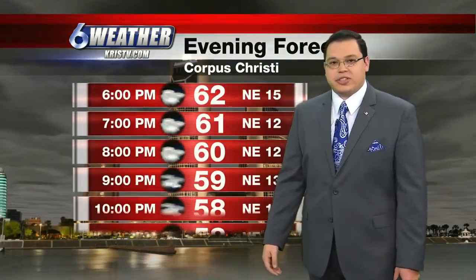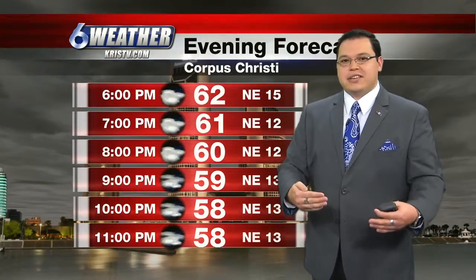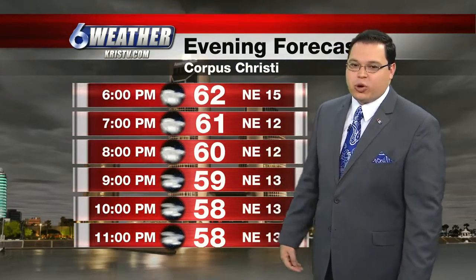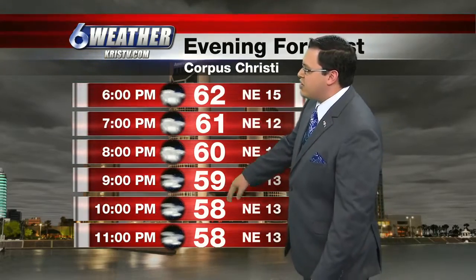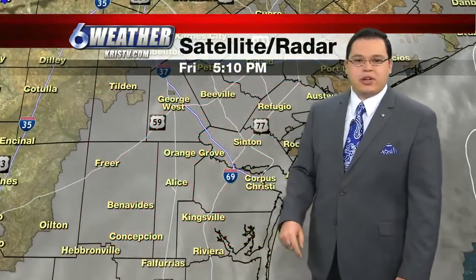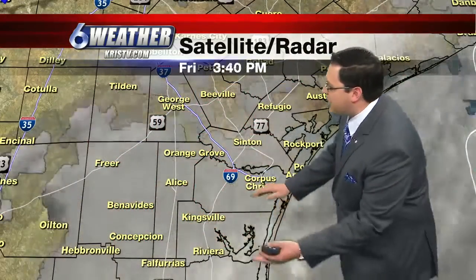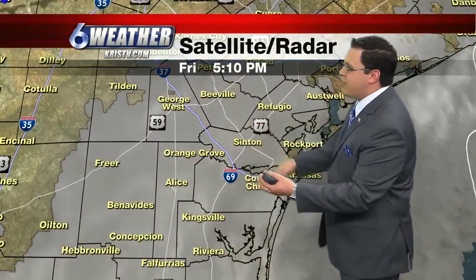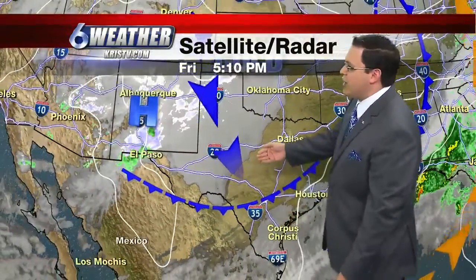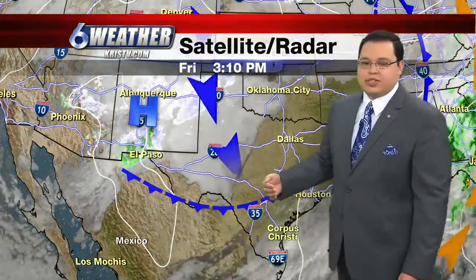If you have evening plans for tonight, the further we go into the evening, the more opportunity we have for clouds to come in and for some light mist and drizzle to form as well. At 10 o'clock we'll be into the upper 50s with those northeasterly winds staying elevated right around 10 to 15 miles an hour. This second surge of cooler air is going to be arriving later tonight.